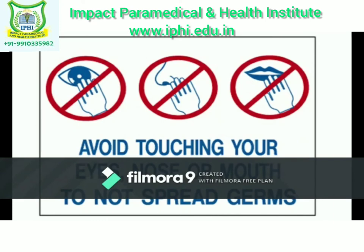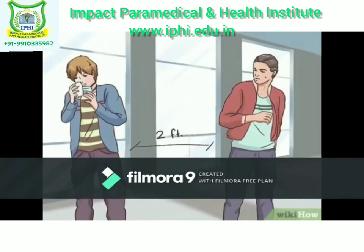Don't touch your eyes, nose or mouth with unwashed hands. Stay away from people who are sick.